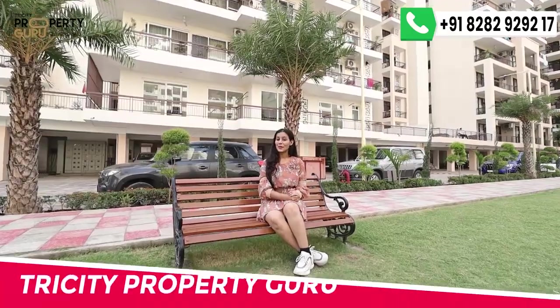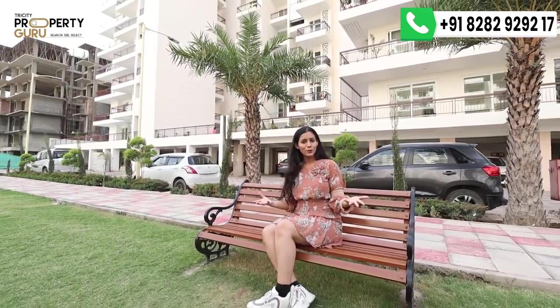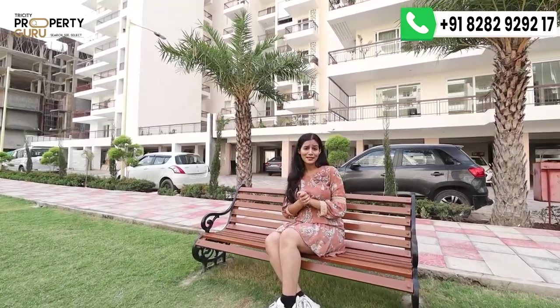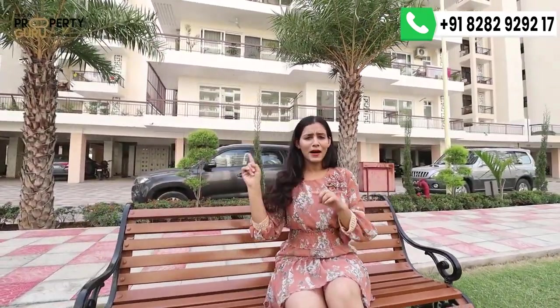Hi everyone! Welcome to Tri-City Property Guru. This is me, Jolly, and in today's video I have brought you a 3BHK apartment located at the most prime location of Zirakpur. This apartment is ready to move in, and one plus point is that its layout is going to love you. I always show you sample apartments in videos, but today I will show you an actual apartment.